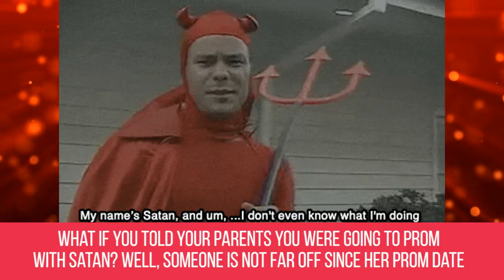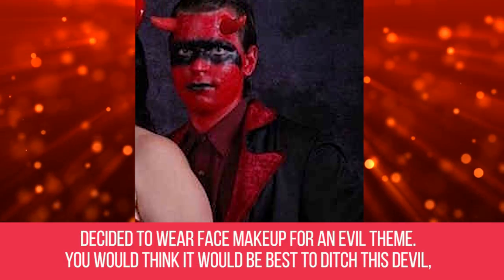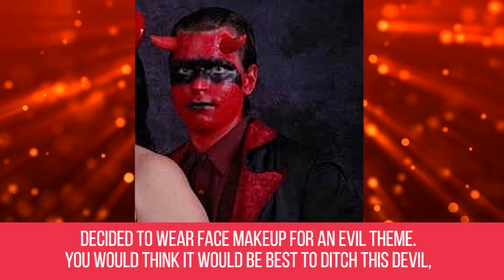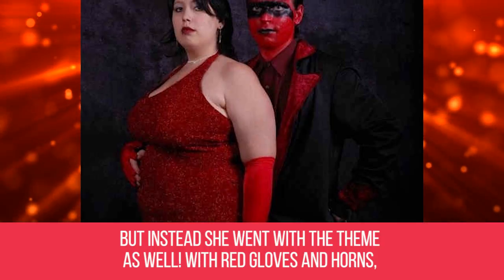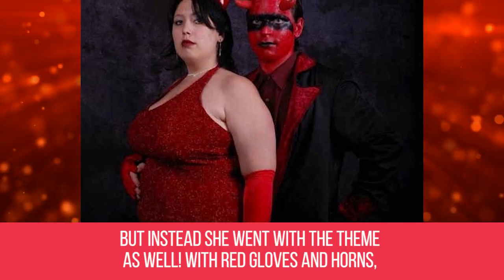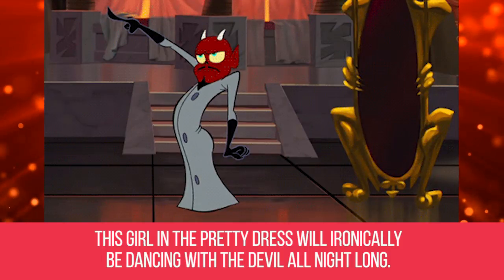Devil Date. What if you told your parents you were going to prom with Satan? Well, someone is not far off, since her prom date decided to wear face makeup for an evil theme. You would think it would be best to ditch this devil, but instead she went with the theme as well. With red gloves and horns, this girl in the pretty dress will ironically be dancing with the devil all night long.